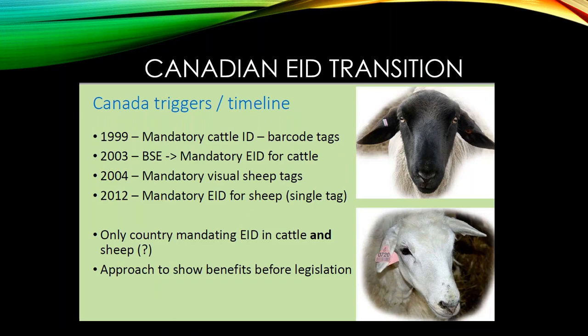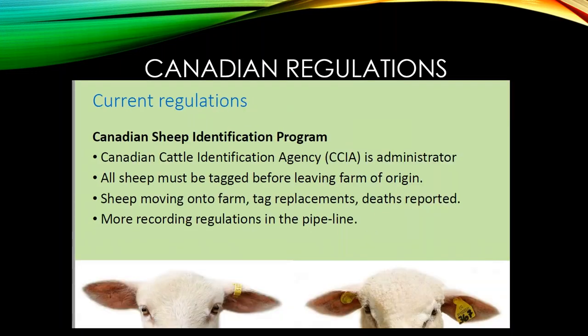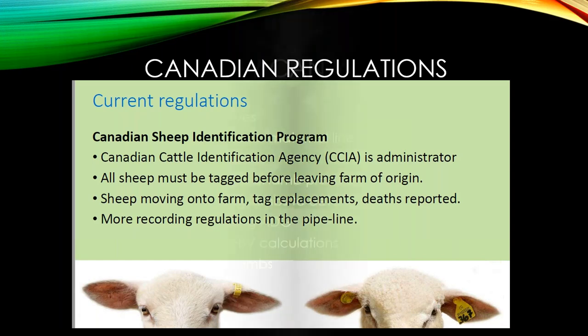In Canada, mandatory cattle ID came in 1999; in 2003 after BSE, mandatory EID for cattle. In 2004, mandatory visual tags for sheep, and in 2012, Canada implemented mandatory EID for sheep using a single tag. All sheep must be tagged before leaving the farm of origin — much like our scrapie system. Sheep moving onto the farm, tag replacements, and deaths need to be reported, and more regulations are in the pipeline.